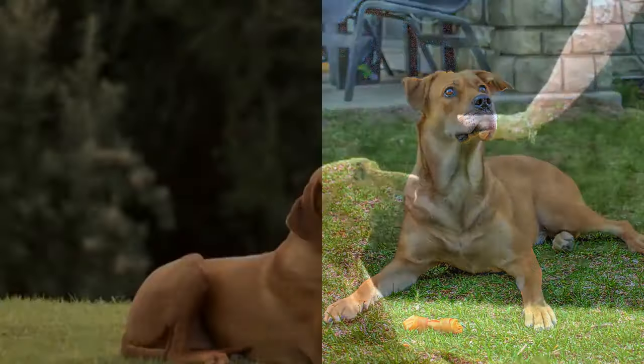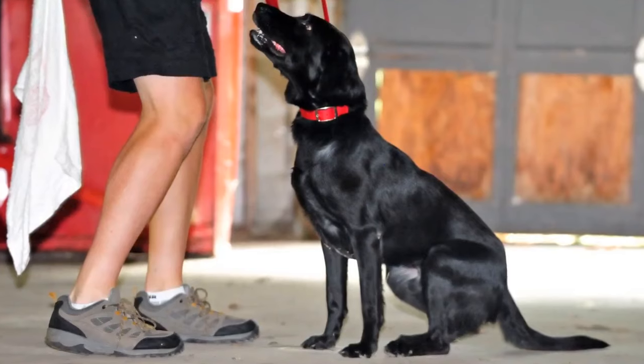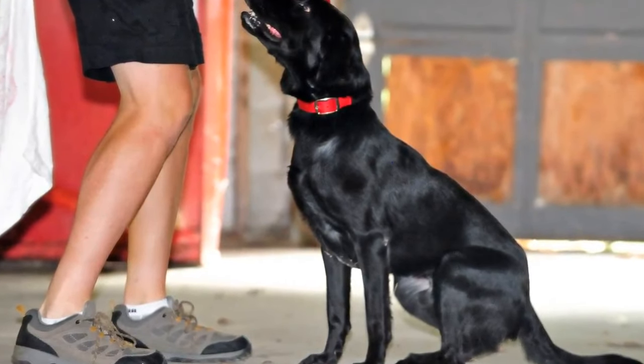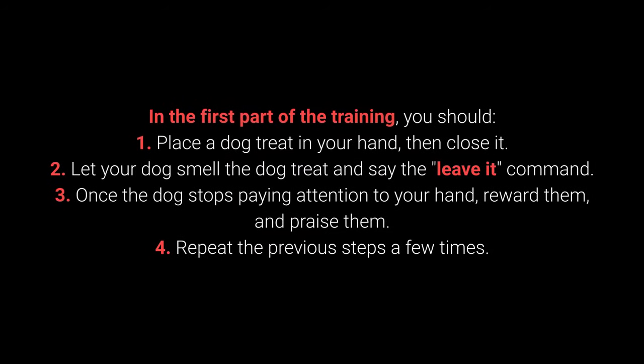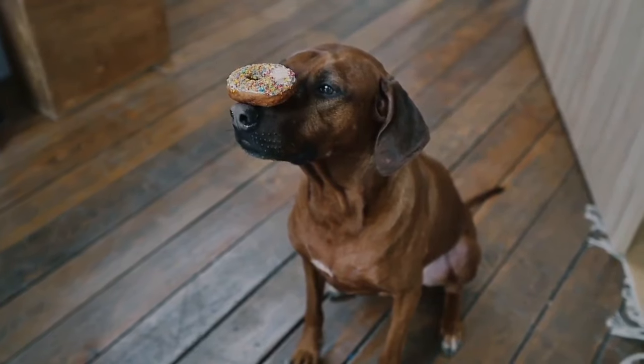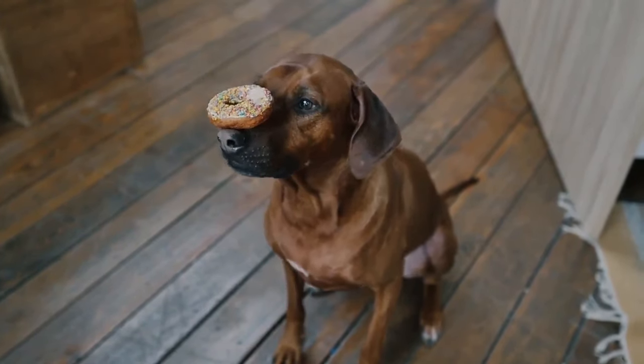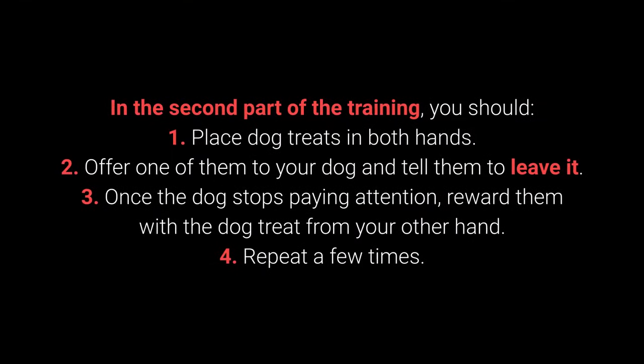Number 8: Leave It. This command is a bit more challenging and has three parts. In the first part, place a treat in your closed hand, let your dog smell it, and say 'leave it.' Once the dog stops paying attention to your hand, reward and praise them. Repeat a few times. Once learned, proceed to more challenging training. This command prevents your dog from interacting with a particular object, person, or another animal.